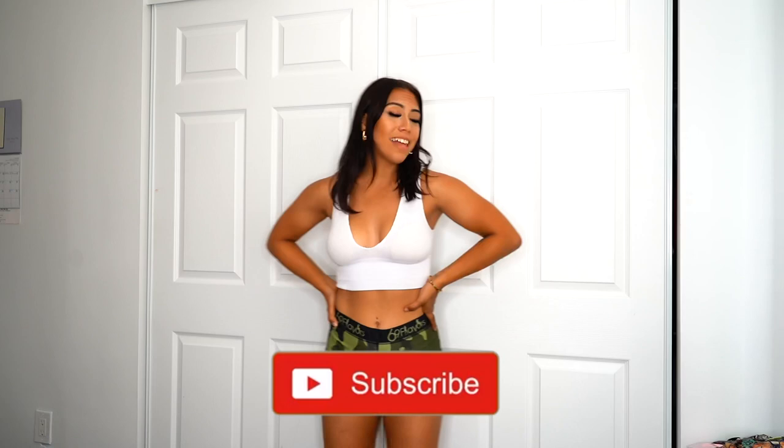Hi guys and welcome back to my YouTube channel! If you're new here, make sure to like, comment, and subscribe. Don't forget to click on the little notification bell so you can stay up to date with whatever I post on my channel.